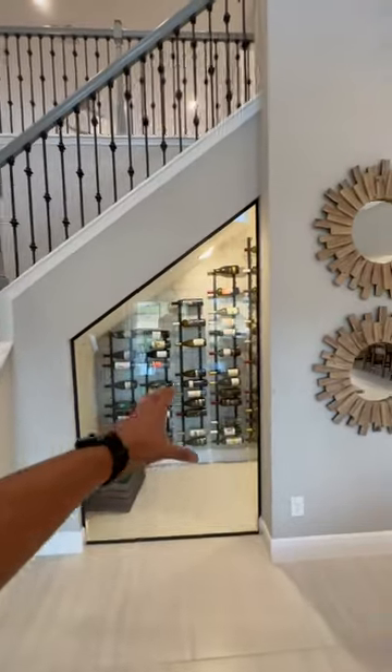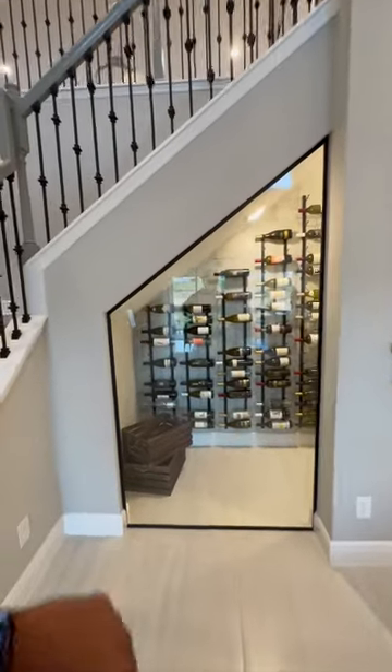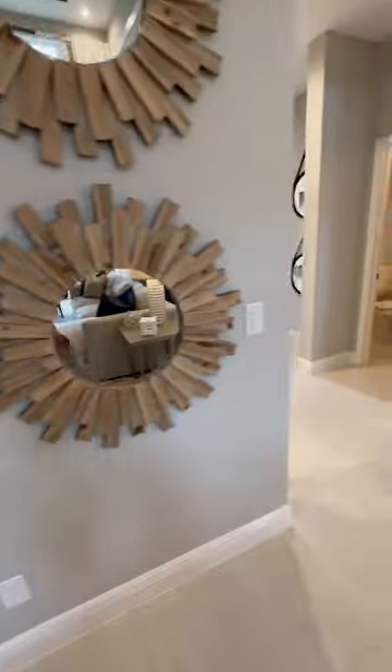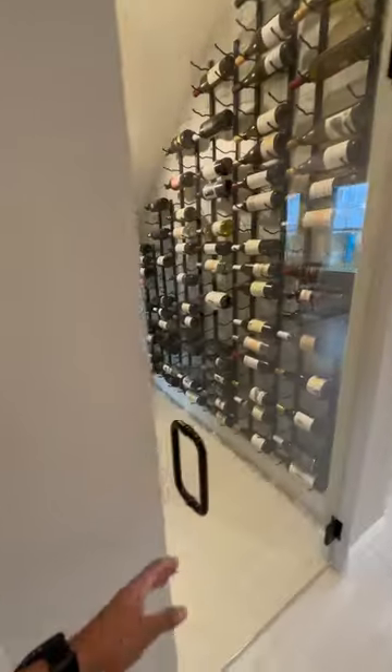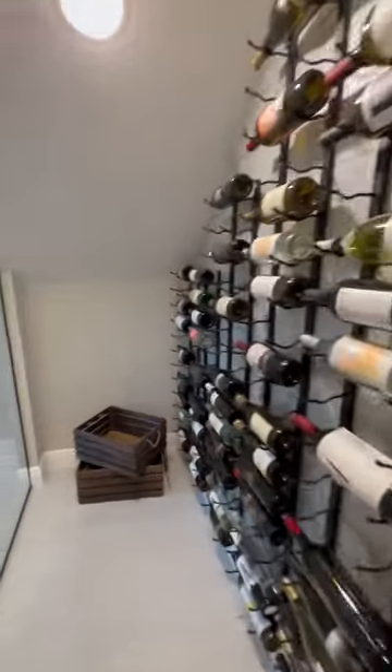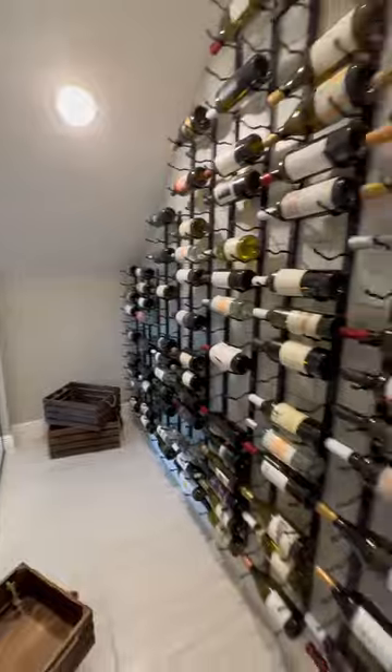Check this out — this is typically storage that's underneath stairs, however they have it converted into a wine cellar. They put nice glass here, and right over here is the door that leads you right into the wine cellar. Let me know what you guys think — is this cool or what?